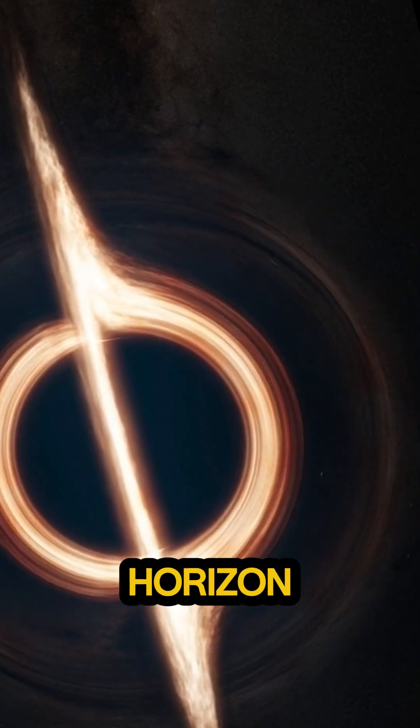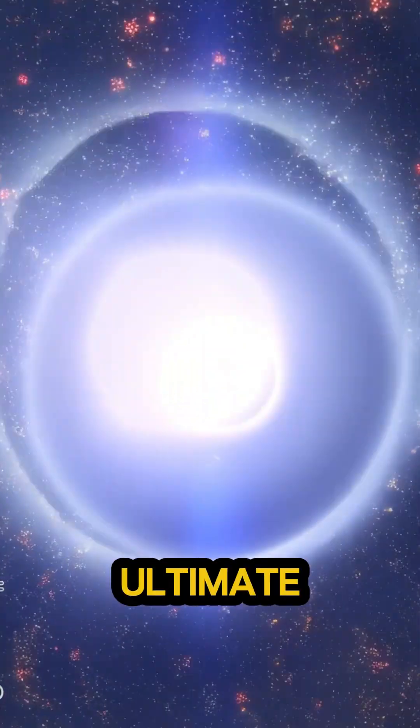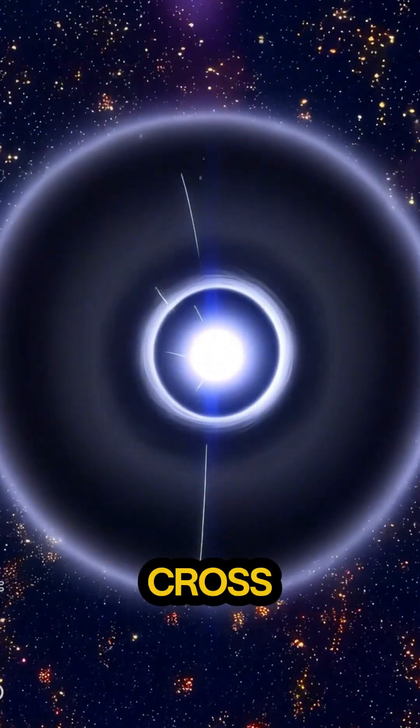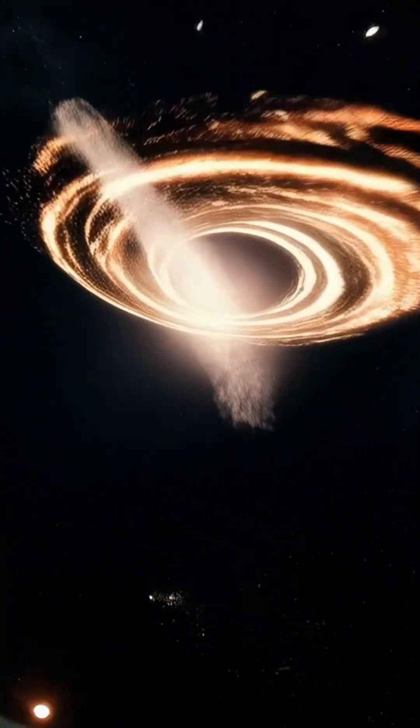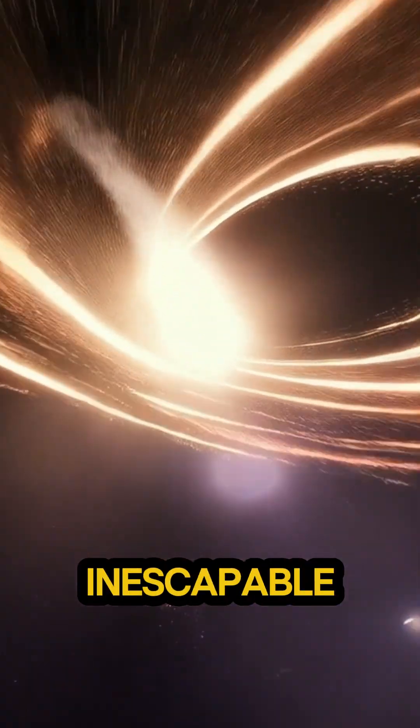Next, meet the event horizon. This is the ultimate point of no return. Cross this boundary and nothing — not even light — can escape its gravitational pull. It's the universe's most inescapable prison.